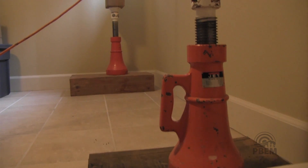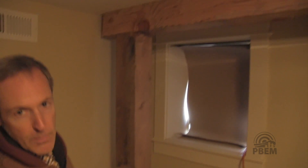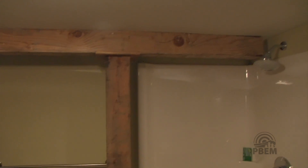As you can see, we've got two jacks on the floor, posts, and a beam on top of the posts. Once we get everything in place, we start picking up the beam as little as possible — ideally a quarter of an inch — so that we can get the brick out without damaging the ceiling and the wall.